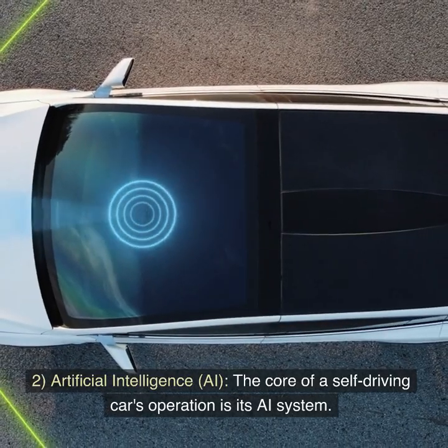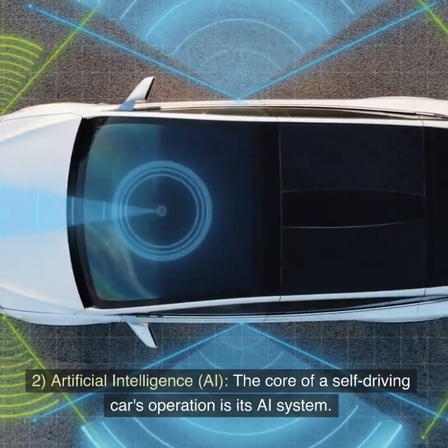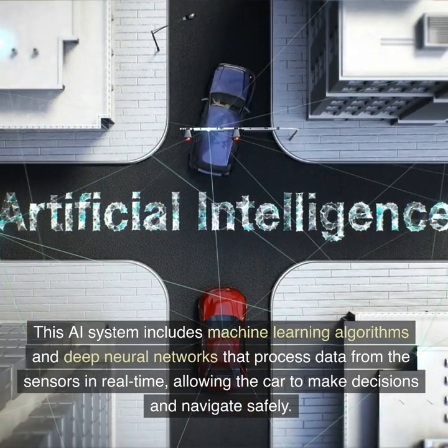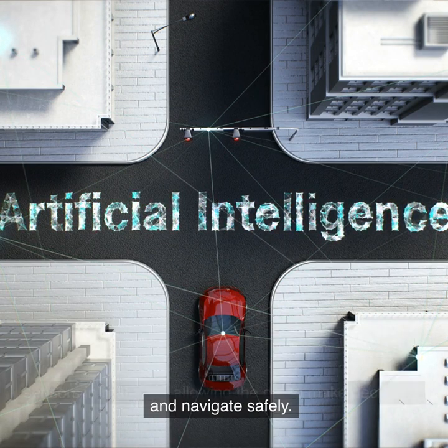2. Artificial Intelligence (AI). The core of a self-driving car's operation is its AI system. This AI system includes machine learning algorithms and deep neural networks that process data from the sensors in real time, allowing the car to make decisions and navigate safely.